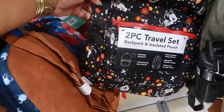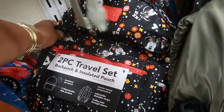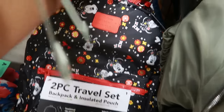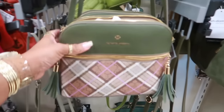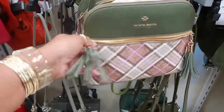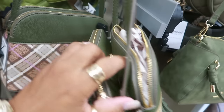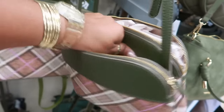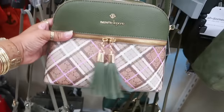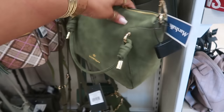This Minnie Mouse backpack is a two-piece travel set — it's a backpack and comes with an insulated pouch for $30. Then that Nanette Lepore is $30 with a front zipper with two pulls, so it looks like two separate compartments — or three, with the middle part. Pretty colors. This one is also Nanette Lepore with cheetah print on the inside, that's $30 — a cute bag for fall with all the gold on it.